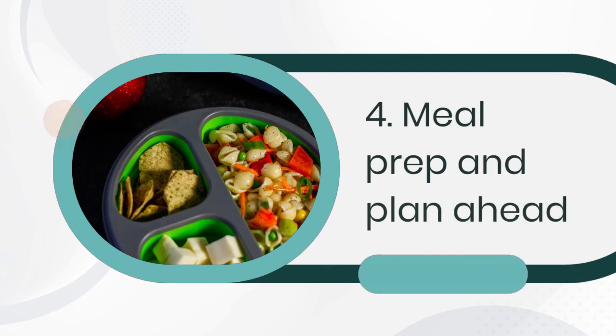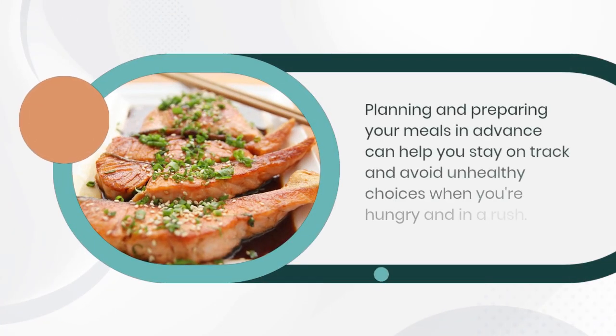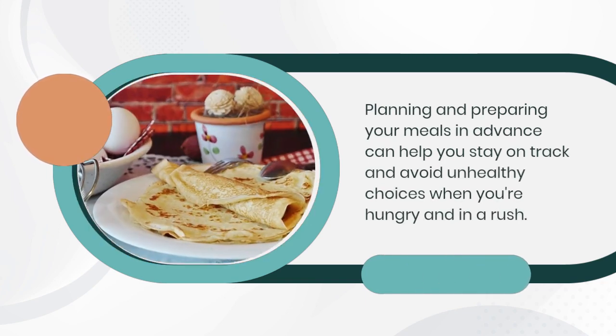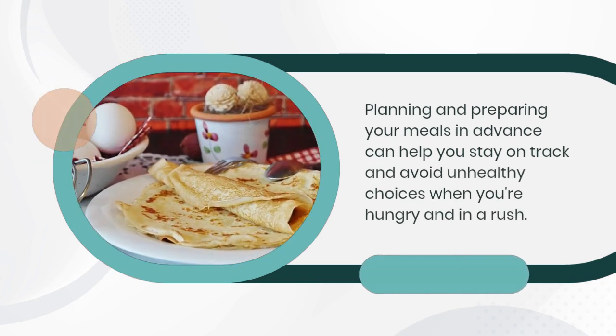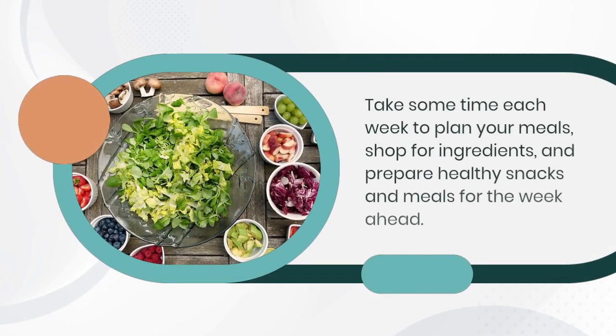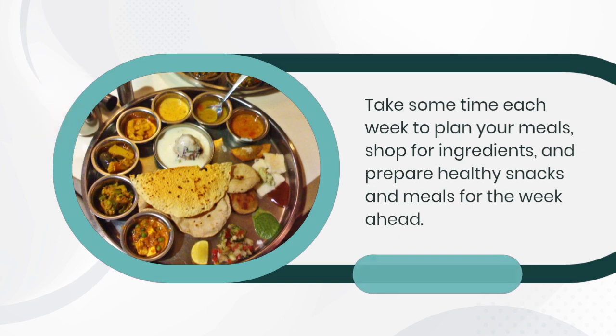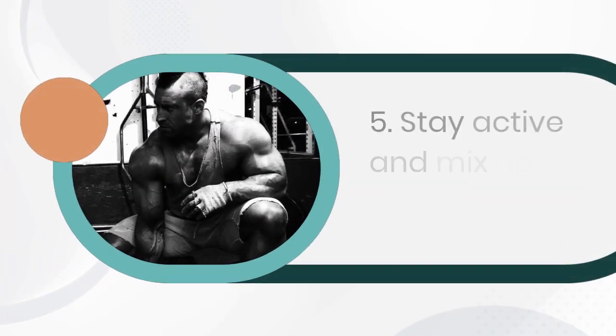4. Meal prep and plan ahead. Planning and preparing your meals in advance can help you stay on track and avoid unhealthy choices when you're hungry and in a rush. Take some time each week to plan your meals, shop for ingredients, and prepare healthy snacks and meals for the week ahead.